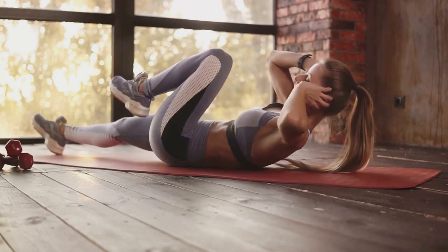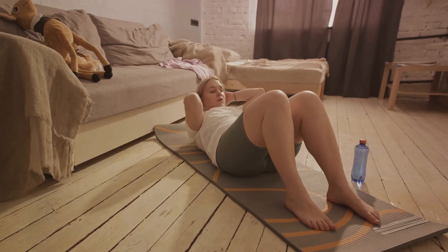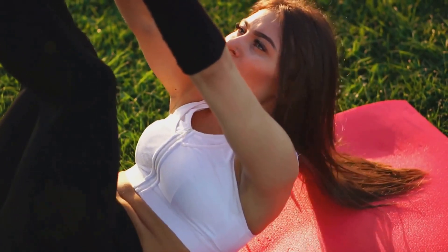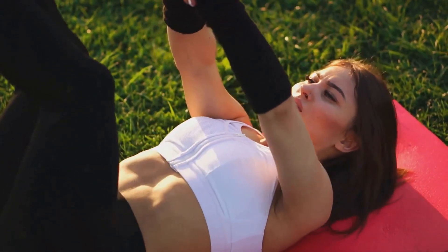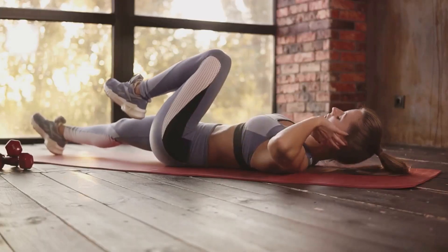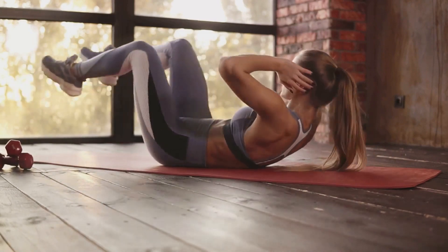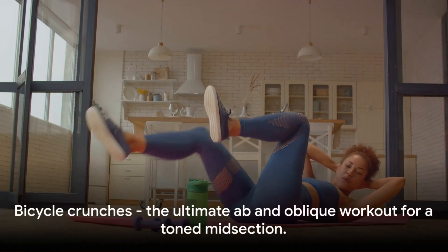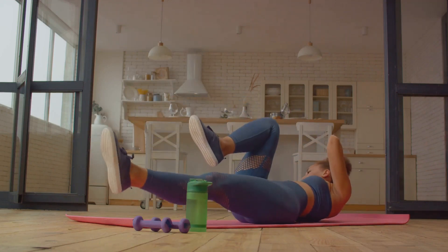You'll get the most benefit if you really focus on the muscle contraction and release. Consider starting with 10–15 reps, working your way up as your strength increases. This exercise can be done daily, but like any exercise routine, it's essential to listen to your body and rest as needed. Bicycle crunches are a fantastic addition to any workout routine — great for engaging your core and working on that belly fat. They're also great for your obliques, helping you achieve that toned midsection.